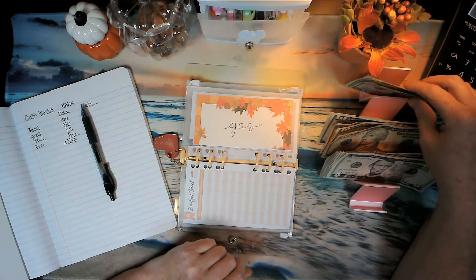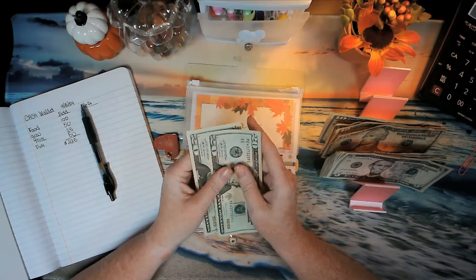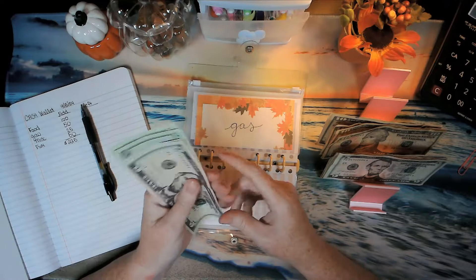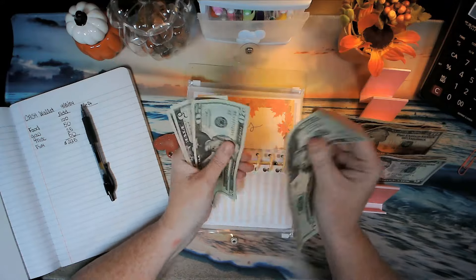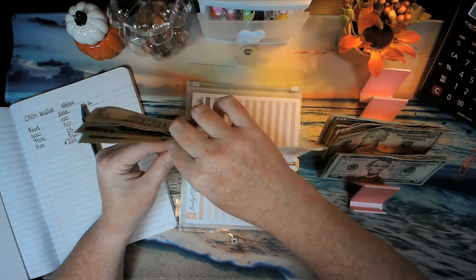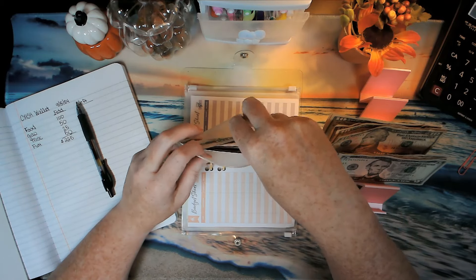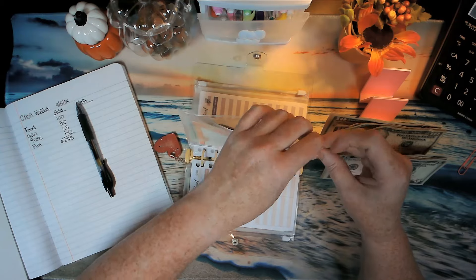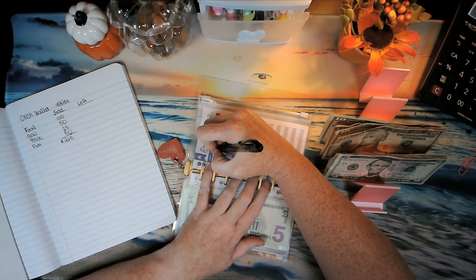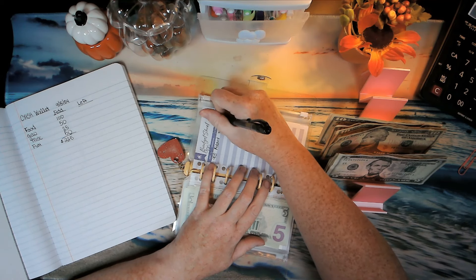Next we have gas. We're adding $50, and that's going to be two $20s and two $5s — so that's $25 a week. Counting it out: $5, $10, $20, $40, $45, $50. I fill out slowly because I haven't done this in so long, but I have to do it to help me get back on track. Added: plus $50, balance $50.